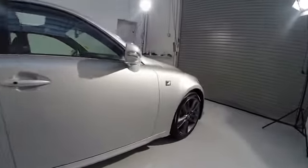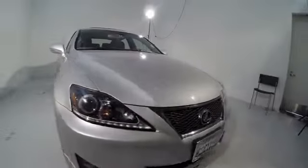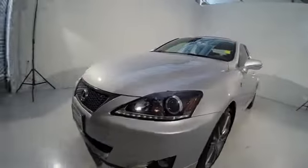Traction control, navigation system, power passenger seat, dual airbags, power steering, air conditioning, four-wheel disc brakes, electronic stability control.